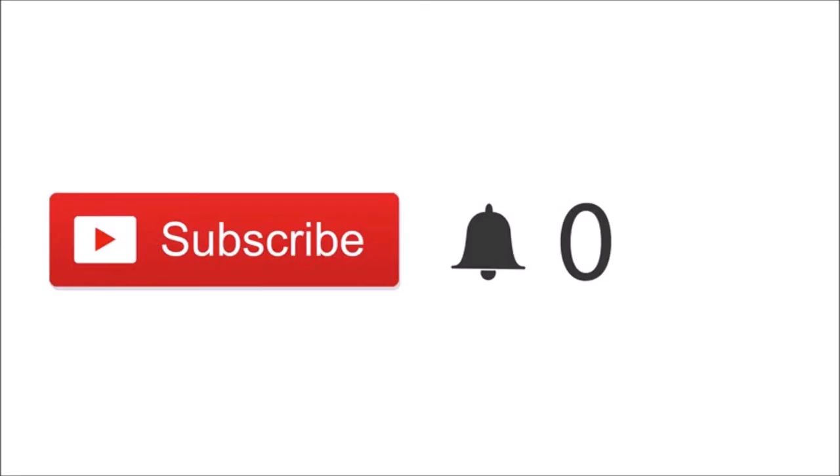If you're new to this channel and you haven't subscribed, what are you waiting for? Subscribe to my channel, click that red subscribe button, click the notification bell, and let's aim for tomorrow's video.